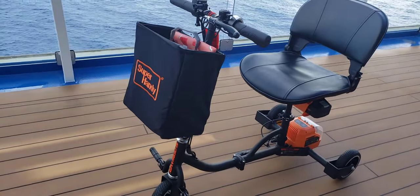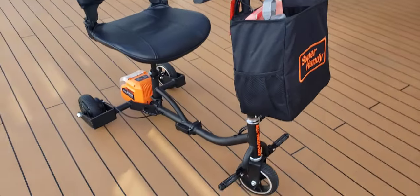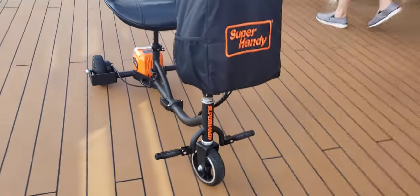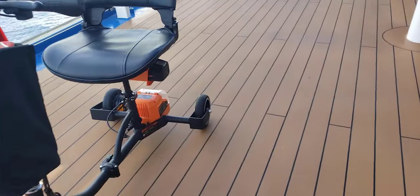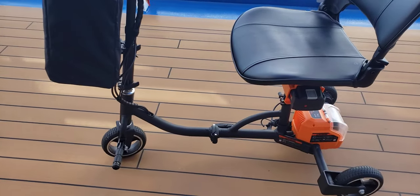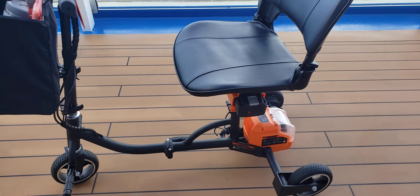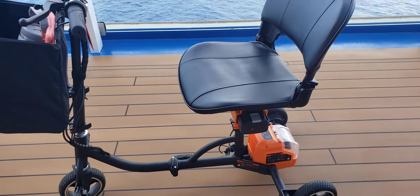I'll show you some video of how it runs through the cruise ship. It runs 2.3 miles and she's been good to me. It's very light — 39 pounds. I bought three batteries just in case and didn't even need them for the cruise. Actually, one battery would have been sufficient.